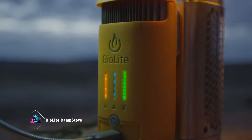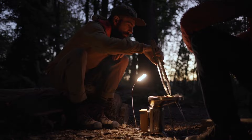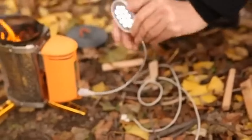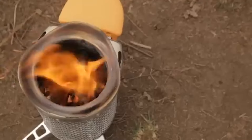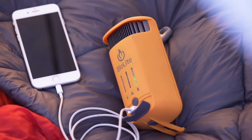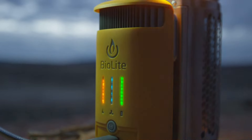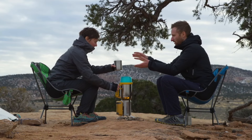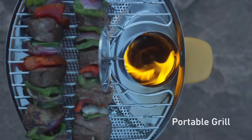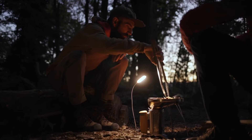BioLite Camp Stove: The BioLite Camp Stove 2 Plus revolutionizes outdoor cooking and device charging with patented combustion technology that produces smokeless flames. Efficiently powered by small wooden twigs, it includes a 3,200 mAh battery that powers a fan for clean combustion, doubling as a USB charger for devices. The integrated 100-lumen light illuminates the cooking area after dark. Priced at $150, this eco-friendly stove is ideal for car campers valuing off-grid capabilities.